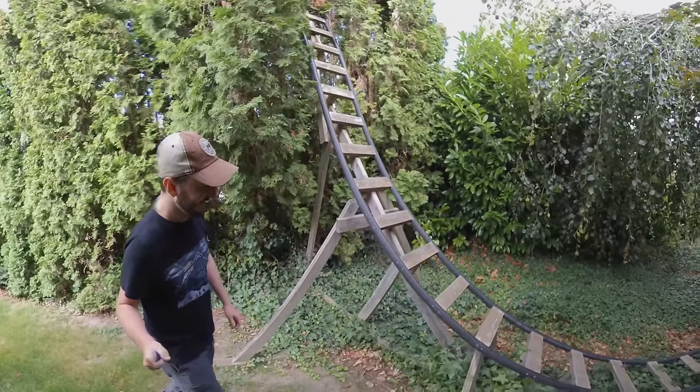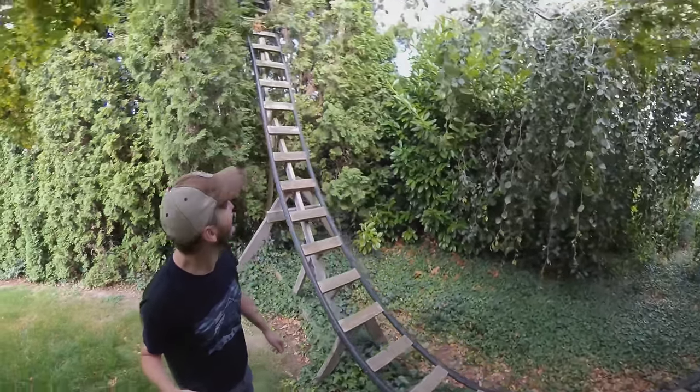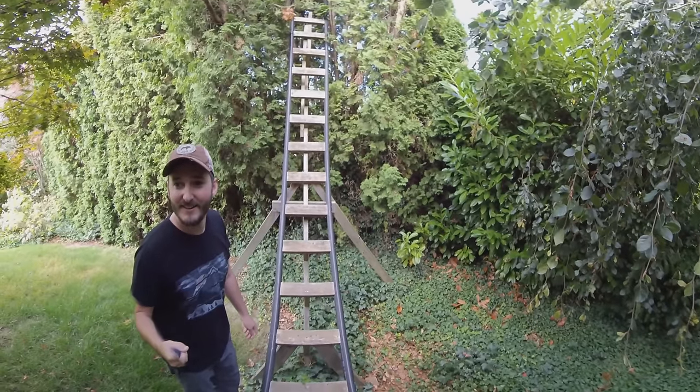It can't go off the top. Everybody asks me that. I'm sure you've got the math worked out on that. The track splays apart. And there are several reasons why it can't go off the top.